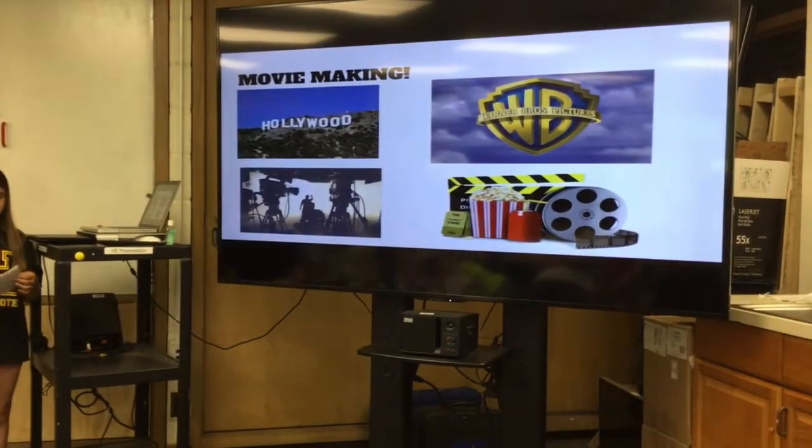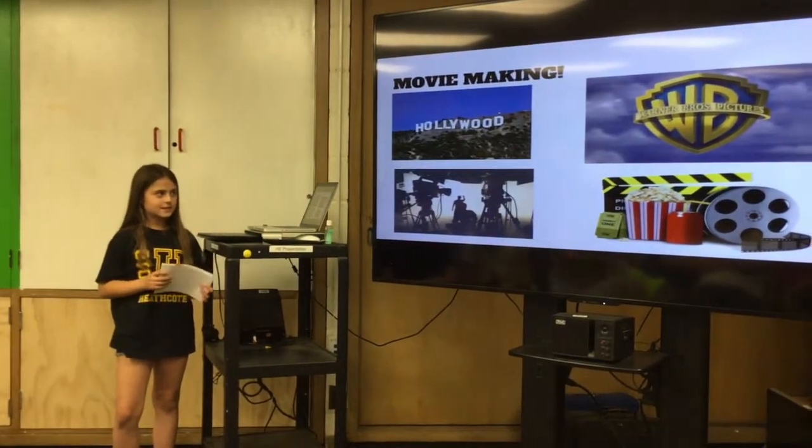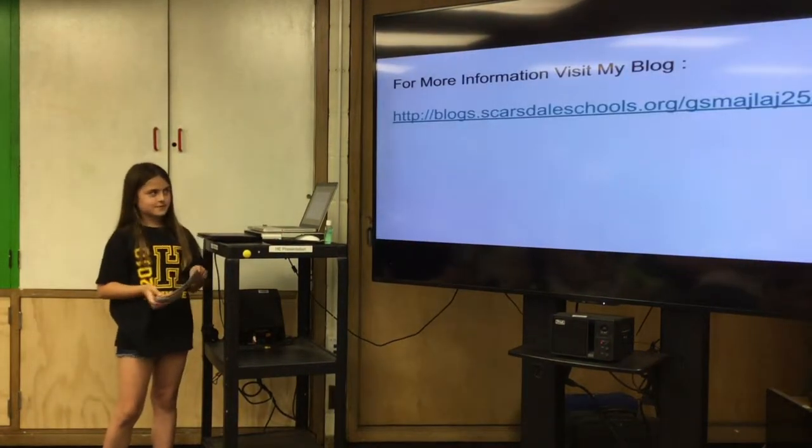Overall, movie making has evolved so much over time. So many things have made a movie fail, and so many things have made a movie succeed. For more information, visit my blog.